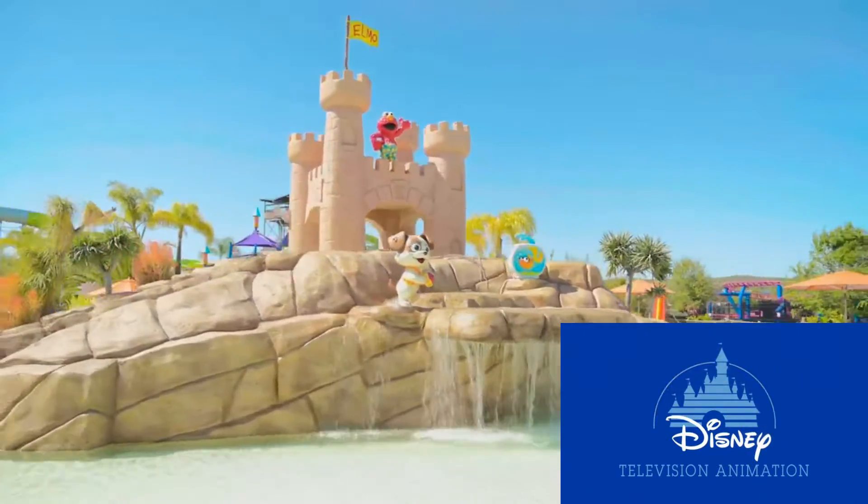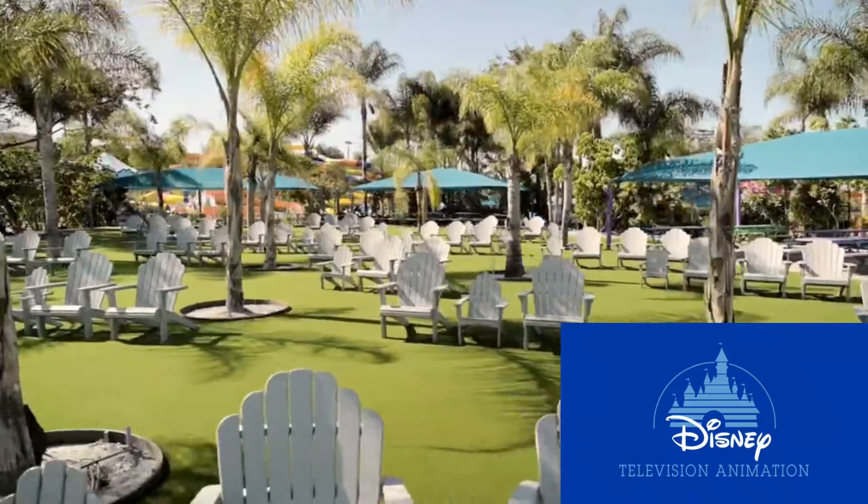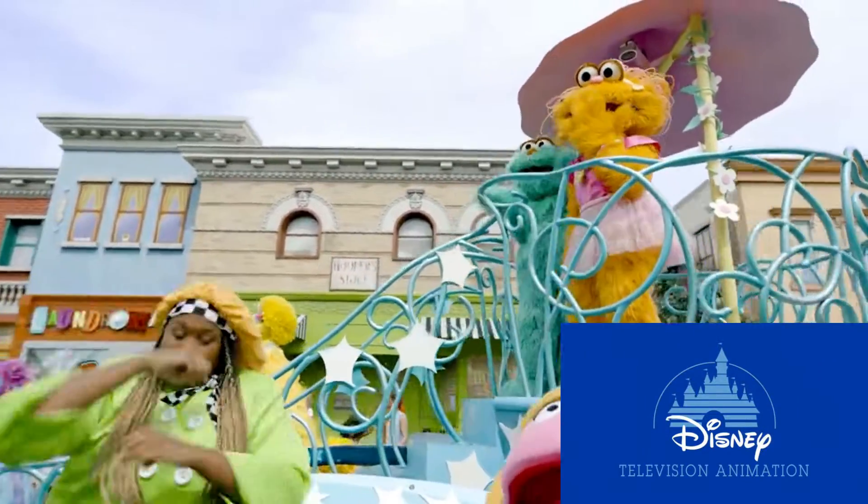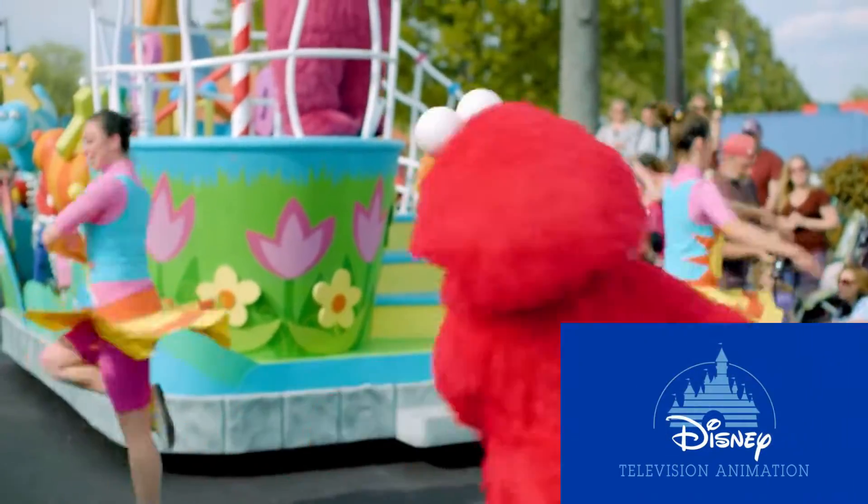There are many ways to make your visit even more memorable including private cabanas, magic queues, and reserved seating. All of these upgrades are available on our website or can be purchased in the Sesame Place mobile app.